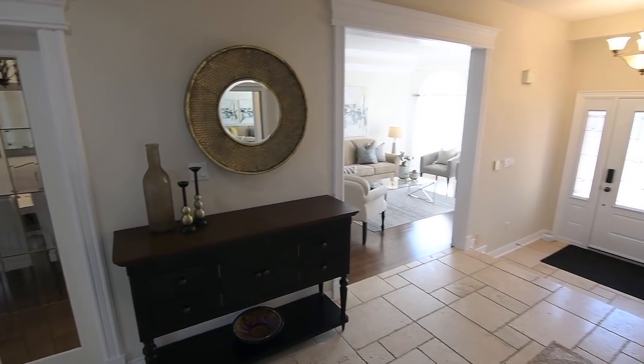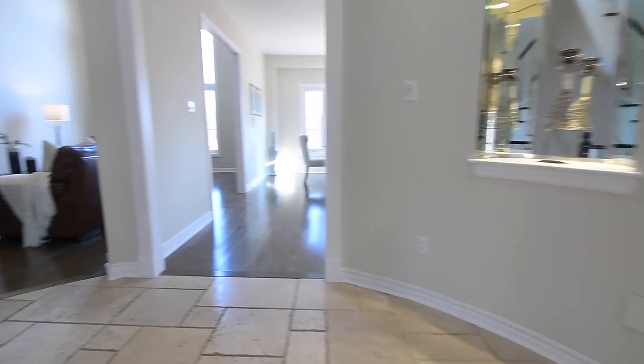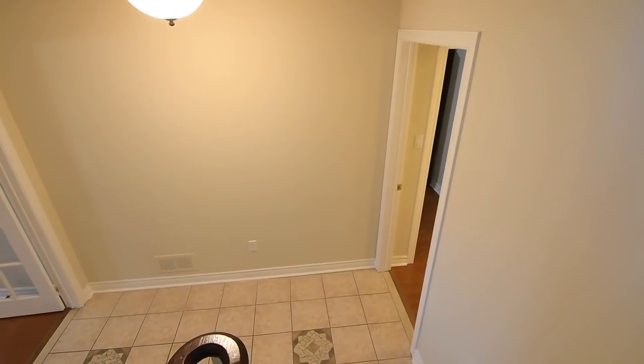The fully finished walkout lower level adds impressive living space to the home, with an interlocking walkway from the front driveway to the covered lower tier of the backyard deck, and with its own separate entrance. This level is also ideal as an in-law suite for extended families.